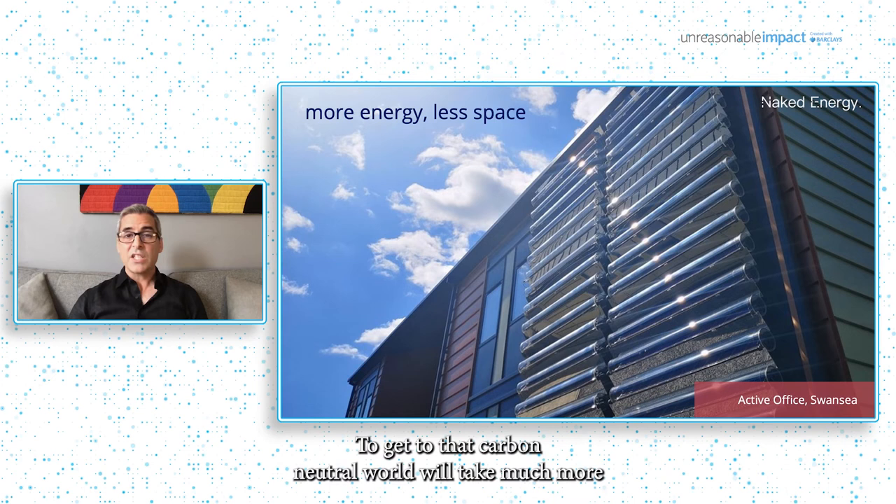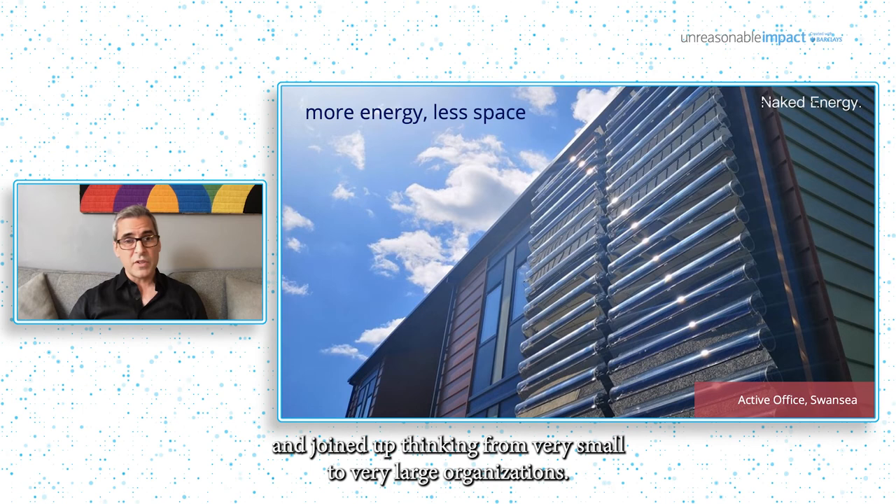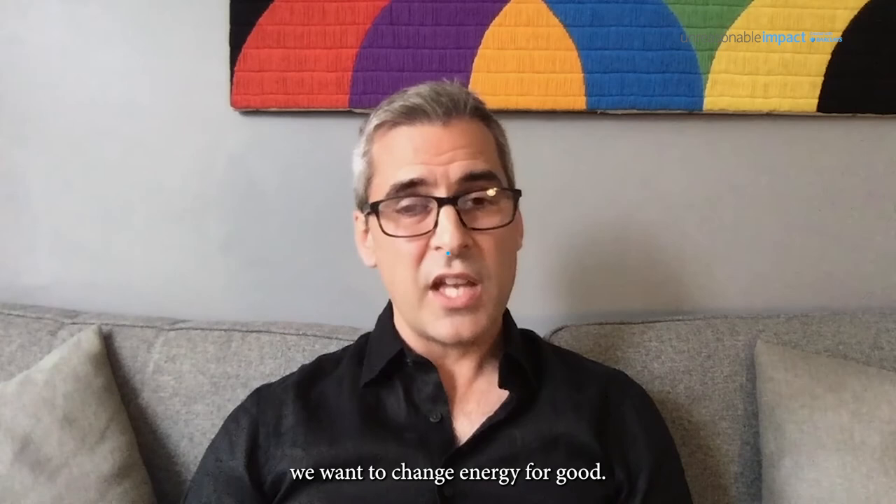Please do get in touch with us if you'd like to be part of the energy transition in any way. To get to that carbon-neutral world will take much more than just one solution or an individual organization. It's going to require extraordinary ambition and joined-up thinking from very small to very large organizations. At Naked Energy, we want to change energy for good.